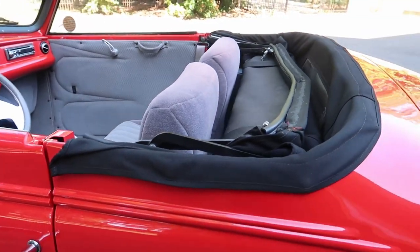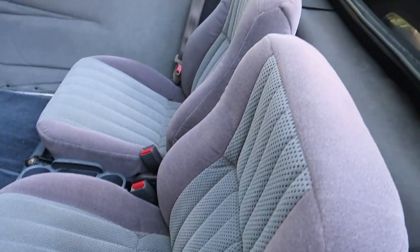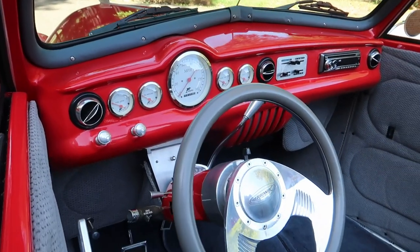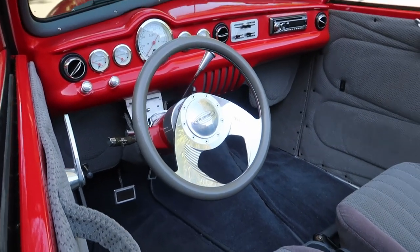Panning into the interior, you can see the custom interior with gray cloth seats, really nicely done. The custom dash is out of a '53 Coronet with Dolphin gauges, and you can see the vintage air and heat there.